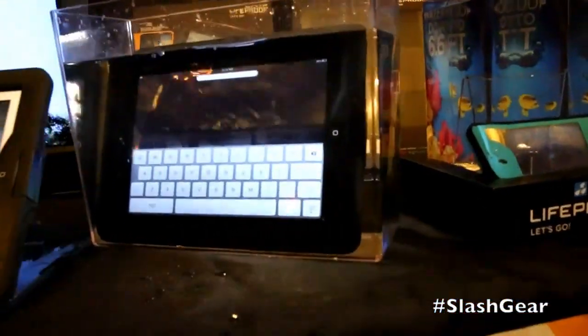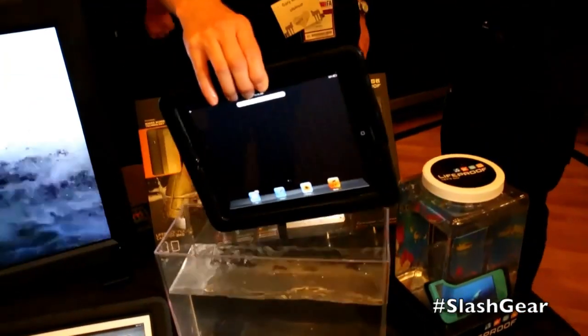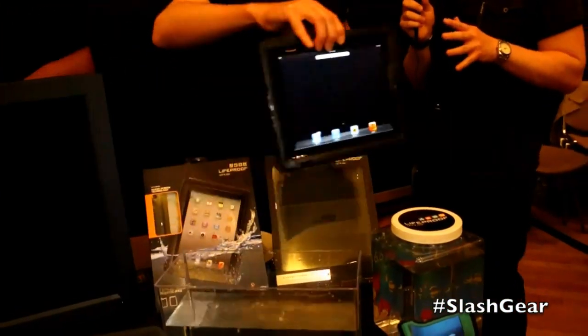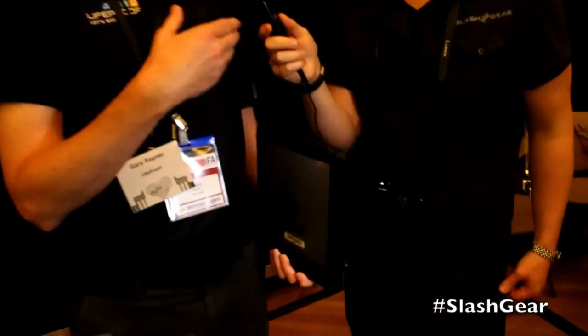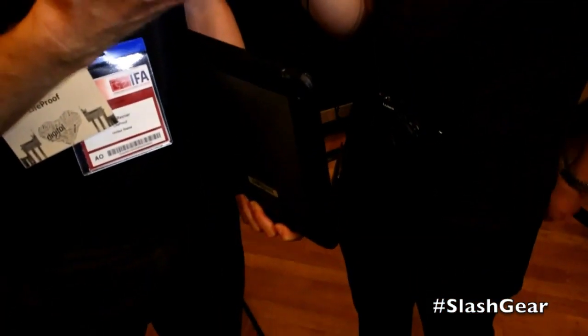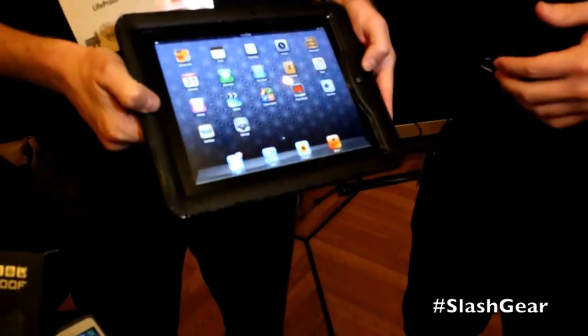An awful lot of our users use Android devices. So does LifeProof have any plans to create cases for Android phones or tablets? We are. At this stage it's too late for the Samsung Galaxy S3, so it's probably the Samsung Galaxy S4 that we'll be aiming for, which we'll obviously have to wait for Samsung to announce first.